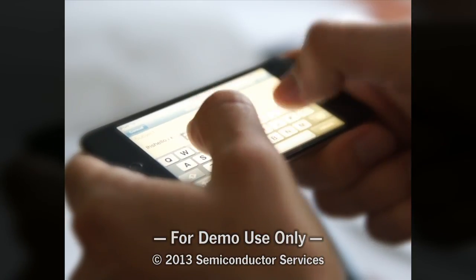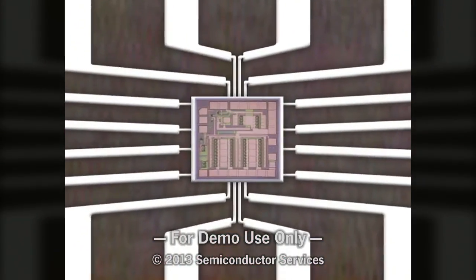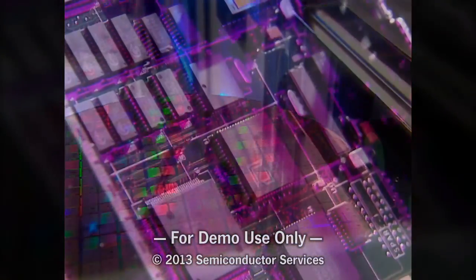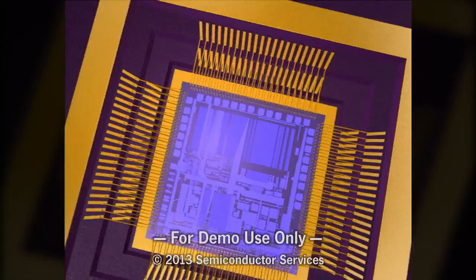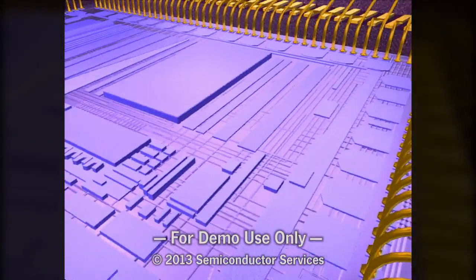Modern life is totally intertwined with the innovative products of the electronic revolution. But just what are the powerful engines that enable these products to work? We find them hidden in small packages, attached to circuit boards. They are microchips, made on tiny pieces of semiconducting materials, usually silicon.